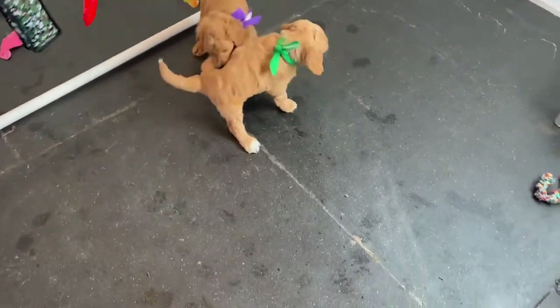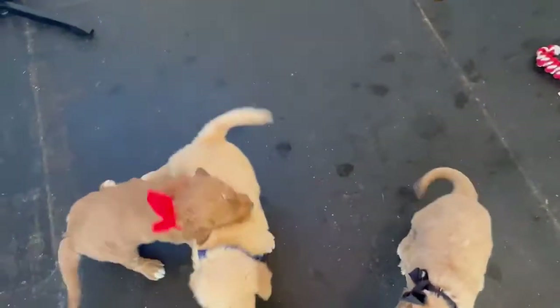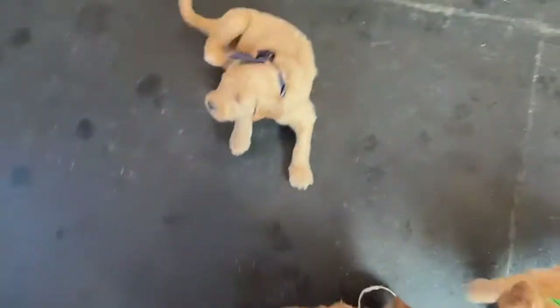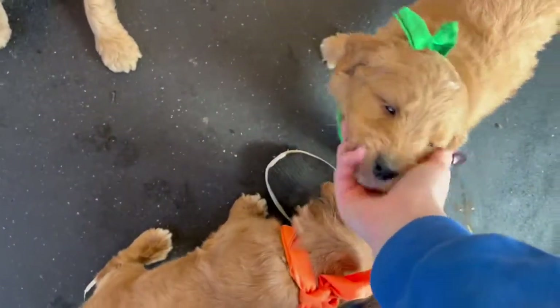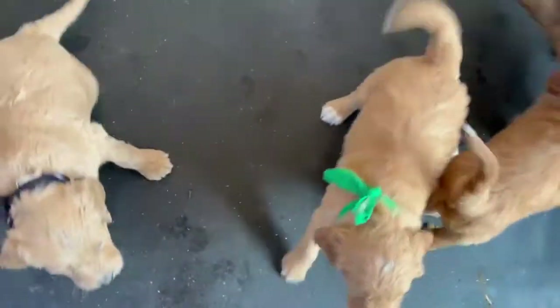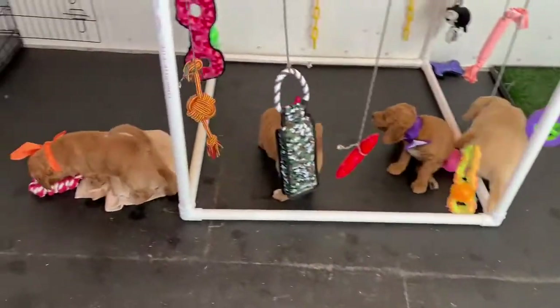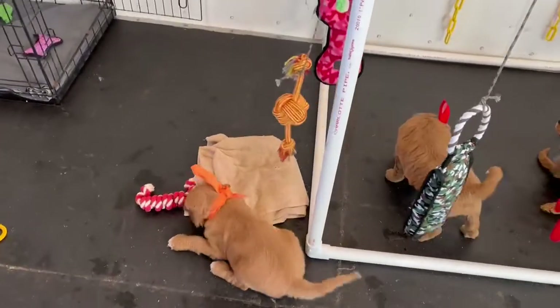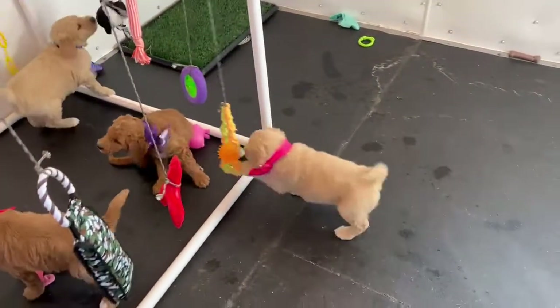Hi guys, happy Monday. I figured I would start this week's video off from up above them because I put cute little bandanas on them so that we can see what color they are, because their collars are just getting swallowed up by all of their fluff and you can't see them without digging in there. So this should help us identify them so you guys can see who everybody is a little bit easier.